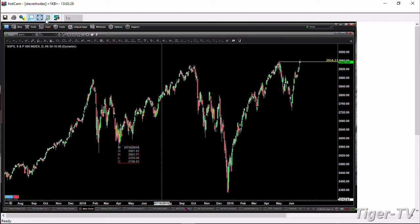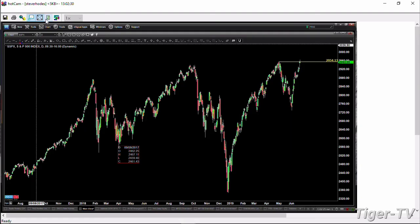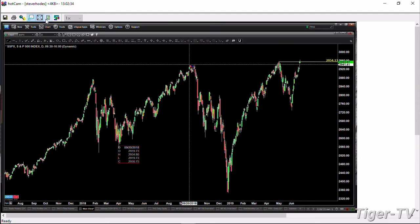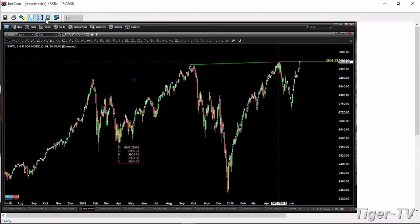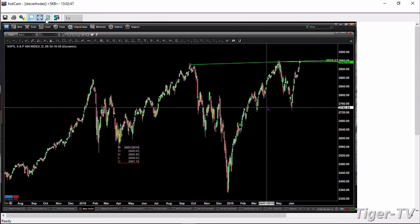Here's what I would do — just a simple trend line. We'll take the high of September 21st and then the high of May Day, extend that line to the right. And we're trading right into it right now.